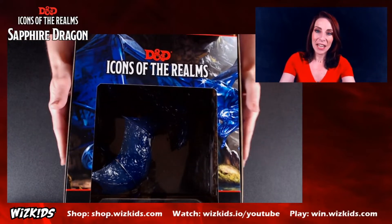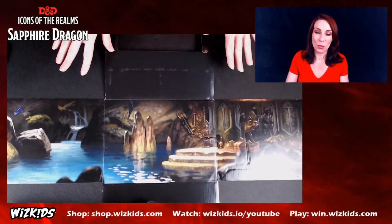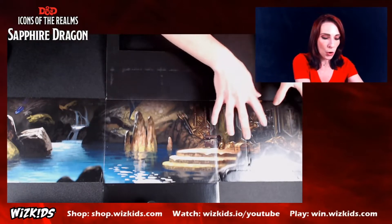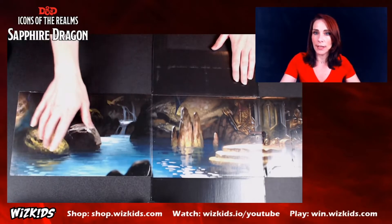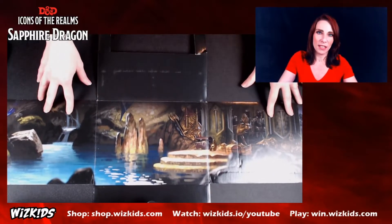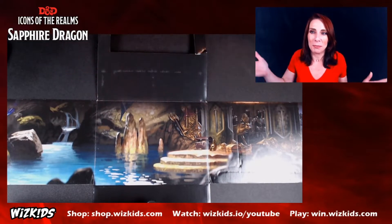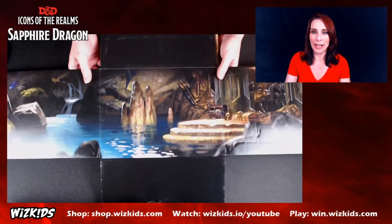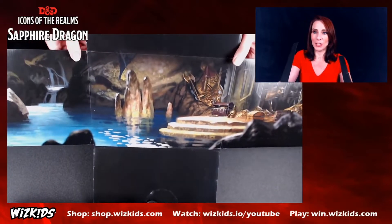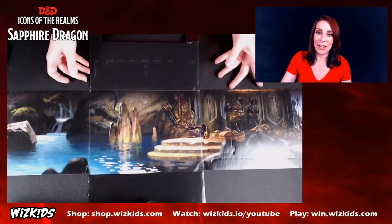As promised, this is the artwork on the inside of the box. It's basically a panel depicting the sapphire dragon's lair — you have the dragon's horde over here, as well as natural details of the cavern off to the other side. It really is beautiful artwork. Even if you're taking this out of the box, I'd be one of those people who'd save this panel for different purposes — whether as backgrounds for miniatures or what have you. Let me tilt it so you don't get as much glare — there we go. Really gorgeous stuff.